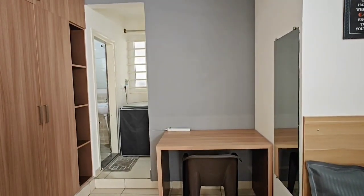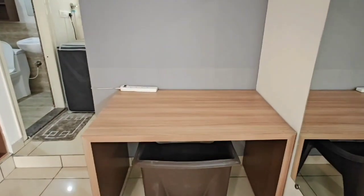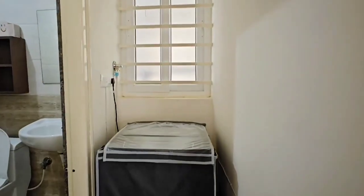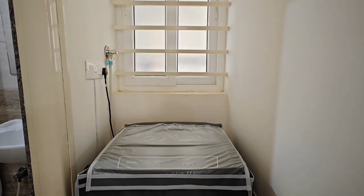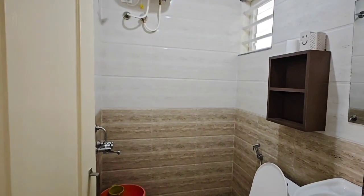The best part is you get a good-size study table, perfect for work-from-home professionals. You also get a private washing machine — in most other apartments the washing machine is shared, but here you get a private washing machine so that you don't have to share it.